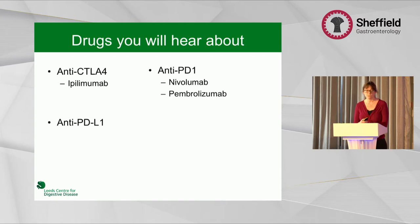And anti-PD-ligand-1 drugs, which are used mainly in urothelial carcinomas and also Merkel cell tumour.